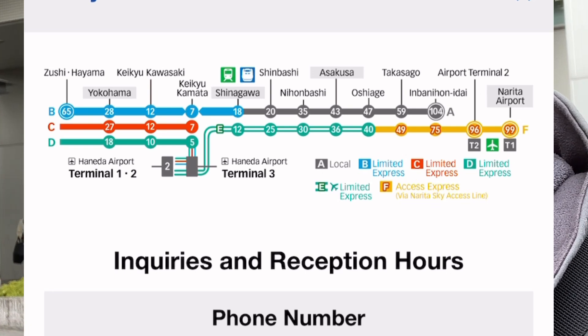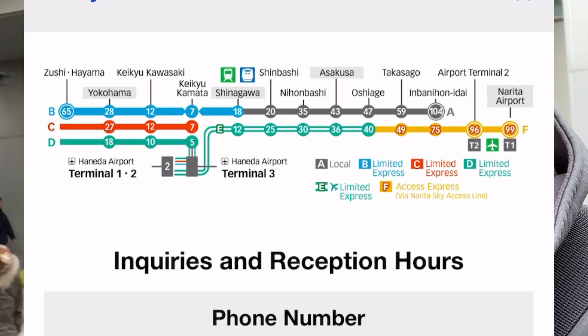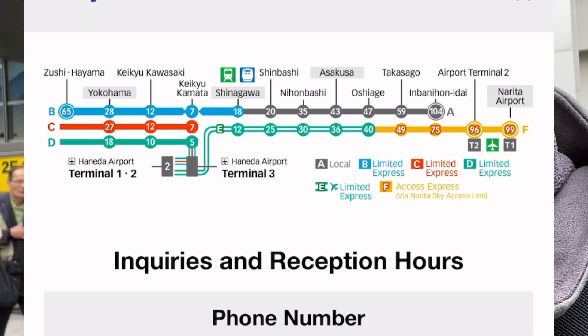From Asakusa you can get to Haneda Airport pretty quickly on the limited express. Not all the trains go to the airport though, so just keep that in mind.